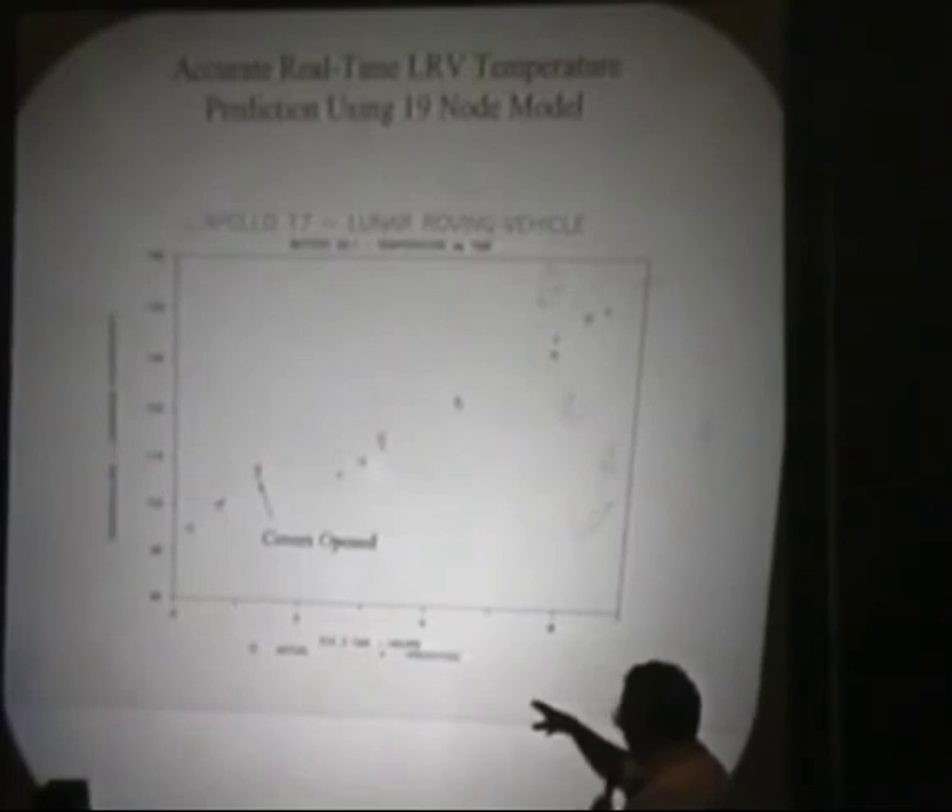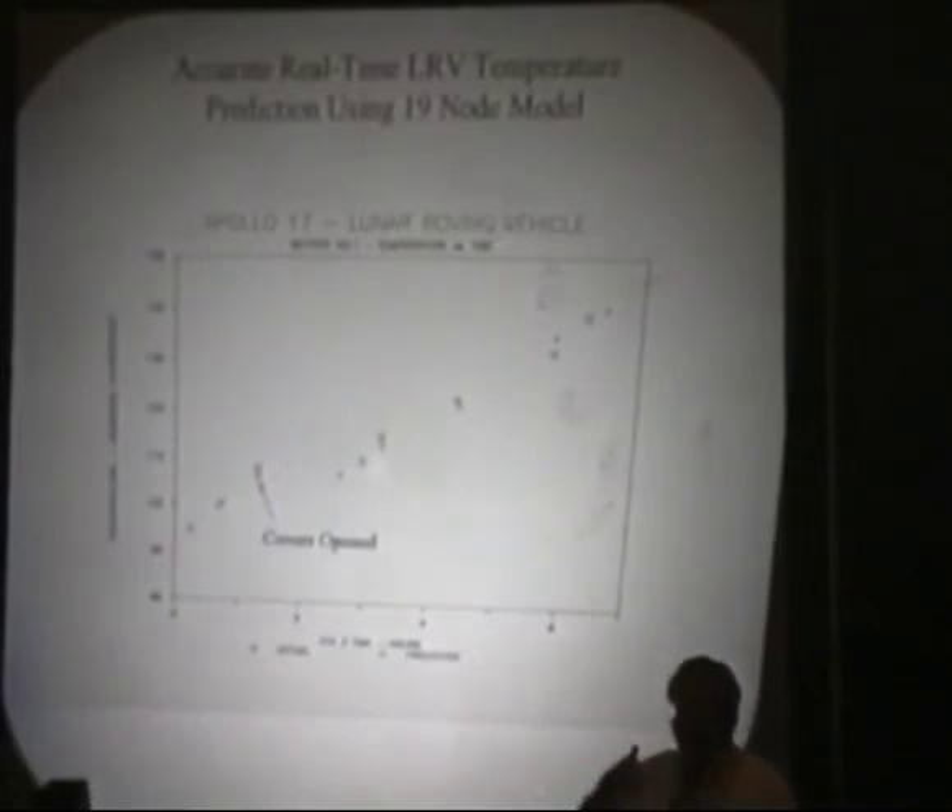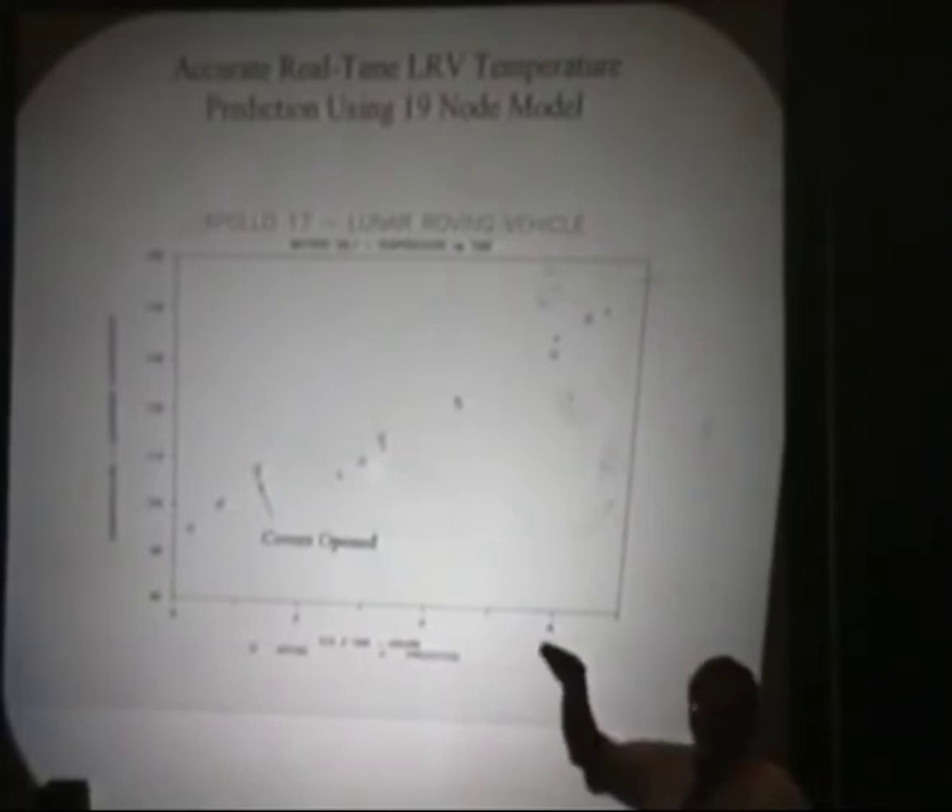We did develop a model that was fairly accurate — the correlation was right on the money. On Apollo 17, on the first EVA, since we landed much hotter — supposed to land at about 75 degrees but we were up around 92 to 95 when we landed — we planned to open up the covers early in the EVA. That kept us below the warning threshold. Apollo 17 adopted a philosophy of balls-out getting the job done, and the batteries had run hot before, so the upper limit did float a little bit even into the third EVA.